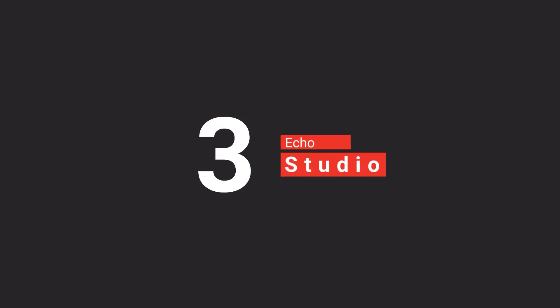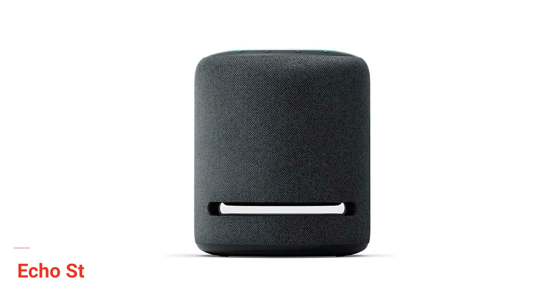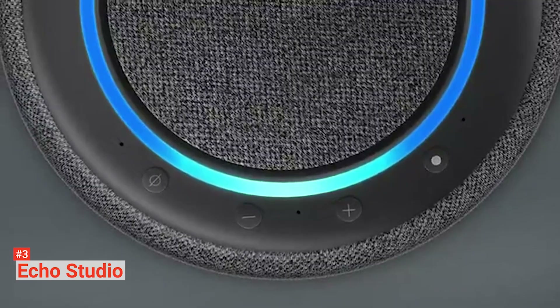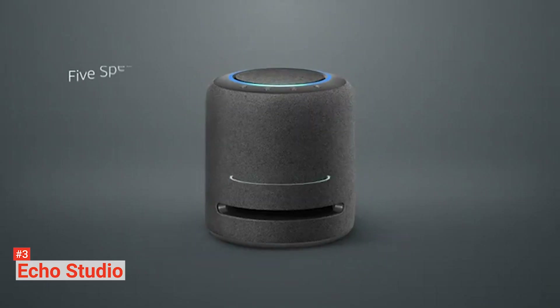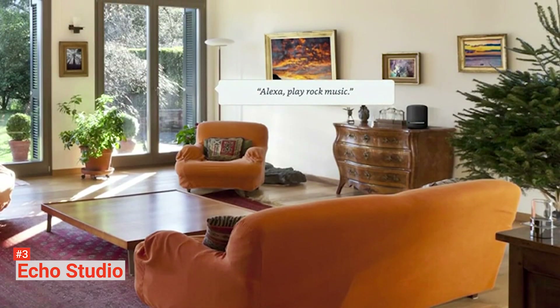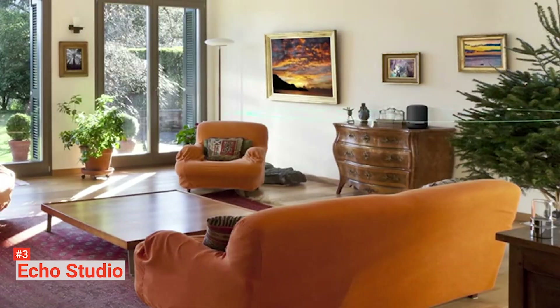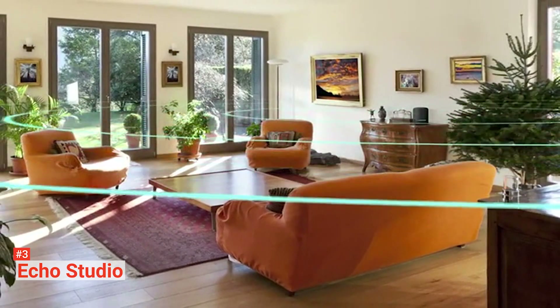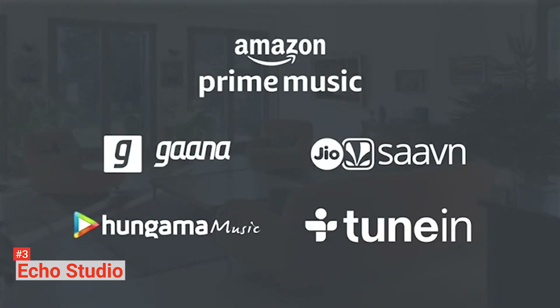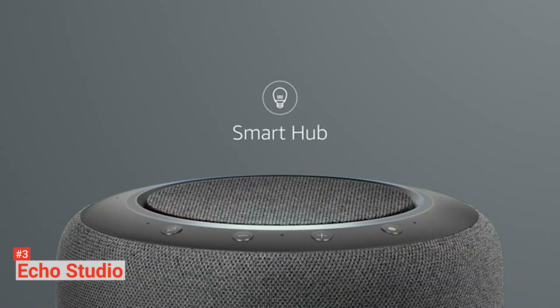The third product on our list is the Echo Studio. The Echo Studio can be said to have the best audio performance out of all Amazon speakers, hands down. It's not surprising, as it's made with five speakers: a 1-inch tweeter, a 5.3-inch woofer, and three 2-inch mid-range speakers. Together, they give out immersive audio made up of powerful bass, dynamic range, and crisp highs. It also comes with Dolby Atmos technology that gives the Echo Studio space, clarity, and depth. Moreover, it can adapt to any room by automatically sensing the acoustics of your location and fine-tuning the playback on its own for optimal sound.